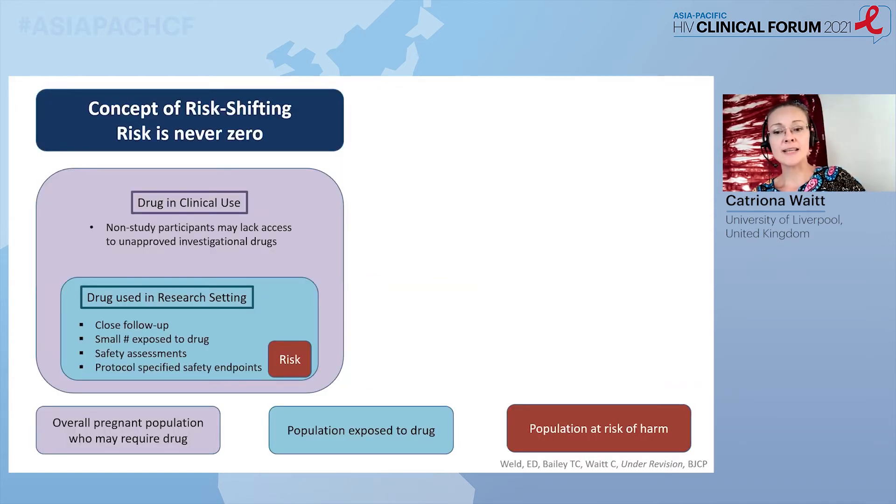I want to stop and think about risk. Often when I tell people that this is my area of work, they ask me immediately, is that not awfully risky? Or sometimes, are you crazy? But I would argue that actually doing studies in this population is the most ethically correct and safest thing to do. The purple box represents the number of women with a condition who might benefit from the treatment, and the blue box represents the clinical trial. We have a small number of carefully selected women, we're following them closely, we have protocol-specified endpoints, and at the first signal of any risk, we pause the study and have a safety review committee.